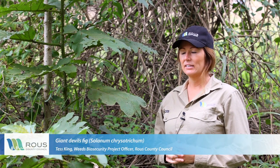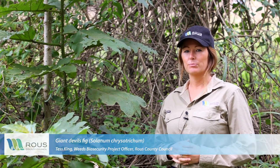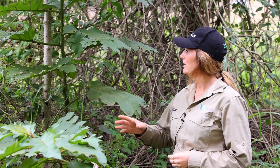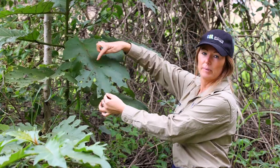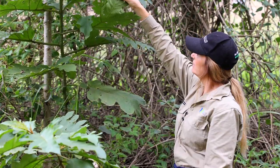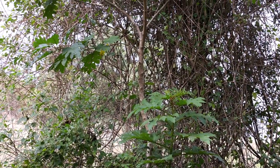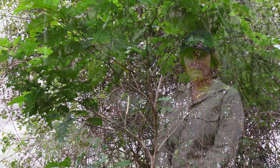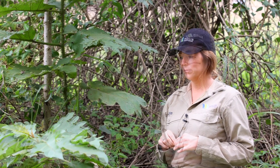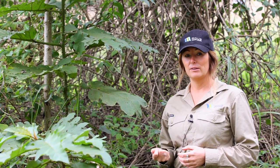This is giant devil's fig. It's a really fast-growing weed and it's quite shallow-rooted. It can create problems for grazing land and it out-competes native vegetation. It's distinguishable by its large, deeply lobed leaves with spikes along the veins on both sides. It's a single-stemmed tree that can grow up to four metres tall. The plant produces small white flowers and little round berries that birds and animals love. If you find this weed you can control it by spraying, cut and paint technique, stem injection, or hand removal for younger plants.